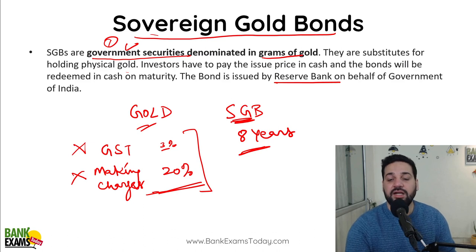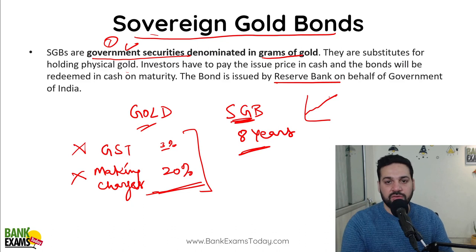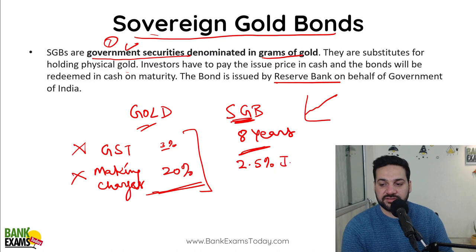One interesting thing about Sovereign Gold Bonds: if you invest your money in them, your capital appreciates along with gold prices. For example, if today the gold price is ₹52,000 and after five years it is ₹75,000, you'll get your money back at the rate of ₹75,000. Plus, you'll be getting 2.5% interest per annum, paid in two half-yearly installments. This 2.5% interest is tax-free — no need to pay any tax.